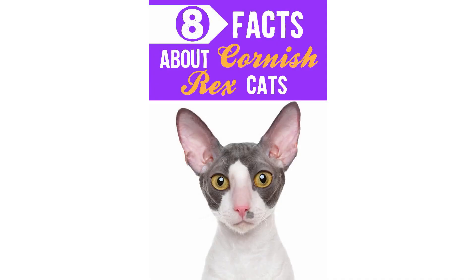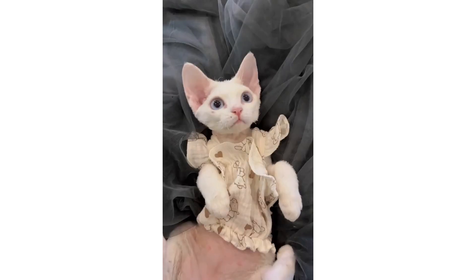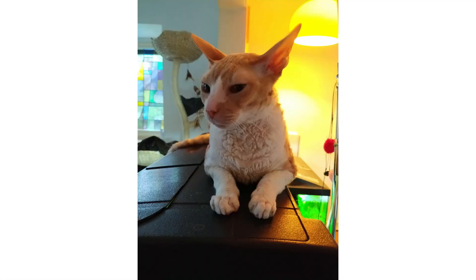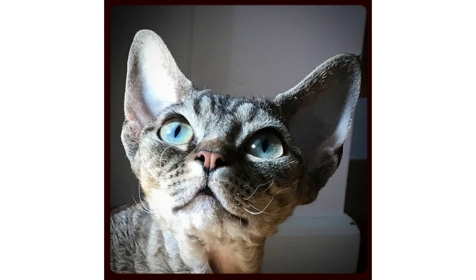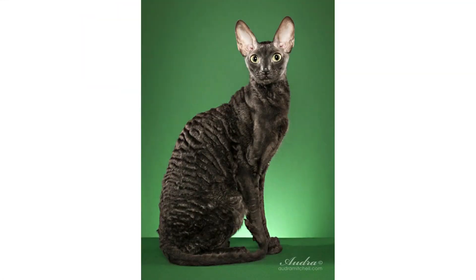The Cornish Rex lacks the long hair of an outer coat, leaving them with just a curly, soft down undercoat that feels like velvet when you touch it. These kittens aren't just looks — Cornish Rex cats are high energy and playful, and you will often find them peering down at you from the top of your refrigerator. If you're looking for a spirited indoor companion, a Cornish Rex will fit right at home.